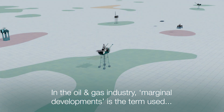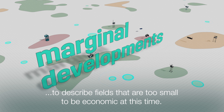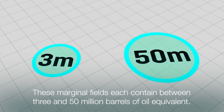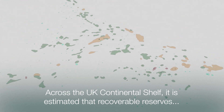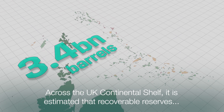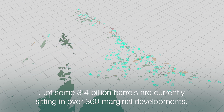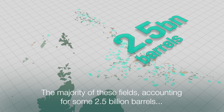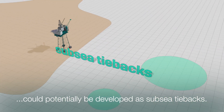In the oil and gas industry, marginal developments is the term used to describe fields that are too small to be economic at this time. These marginal fields each contain between 3 and 50 million barrels of oil equivalent. Across the UK continental shelf, it is estimated that recoverable reserves of some 3.4 billion barrels are currently sitting in over 360 marginal developments. The majority of these fields, accounting for some 2.5 billion barrels, could potentially be developed as subsea tiebacks.